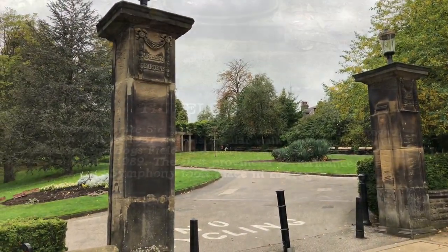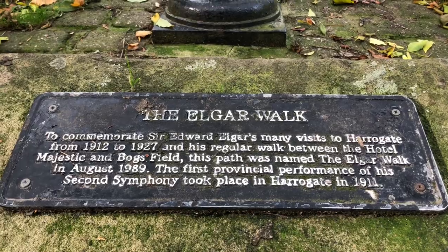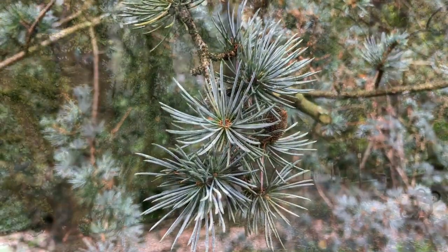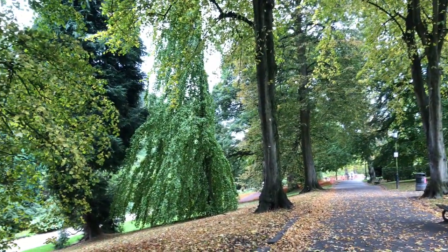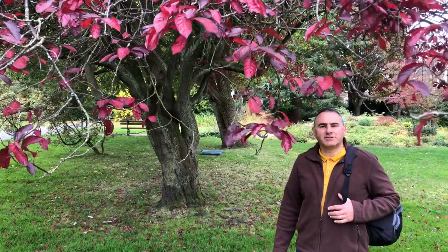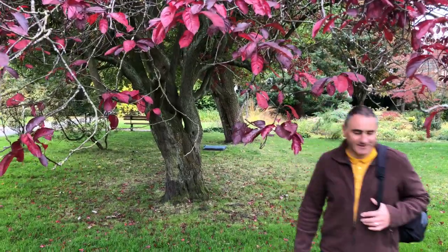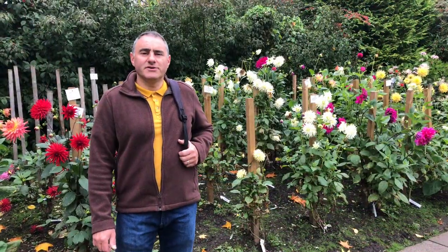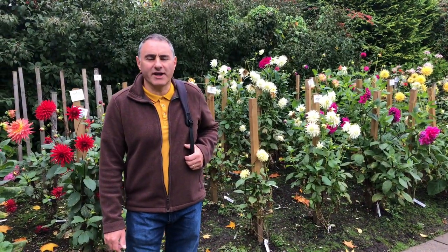Entrance to Valley Gardens. There are lots of mineral wells in Valley Gardens, including the one behind me. In fact, there are 36 mineral wells in Valley Gardens.